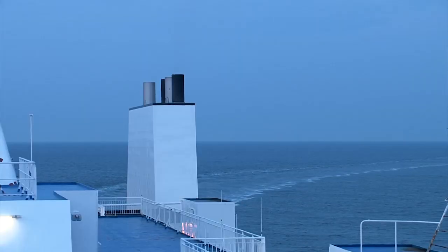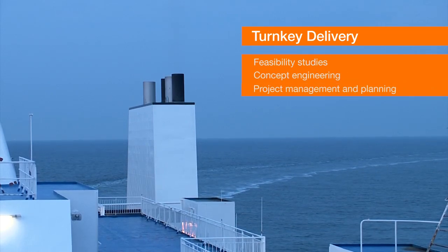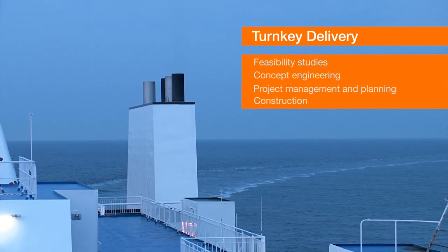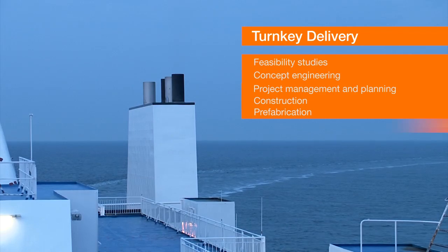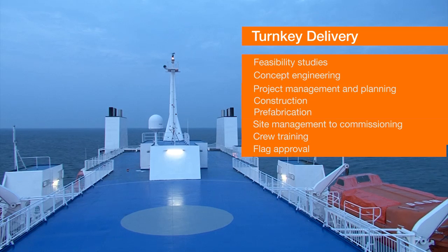As a total solution provider, BATXLA is able to manage the entire exhaust gas cleaning retrofit project in its turnkey delivery, from the selection and configuration of the equipment, to class and flag approvals, to engineering the installation and supervising the construction.